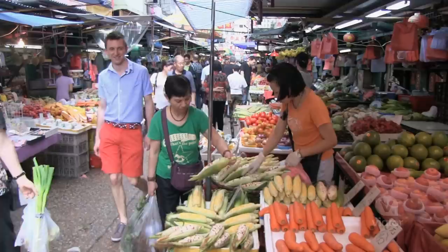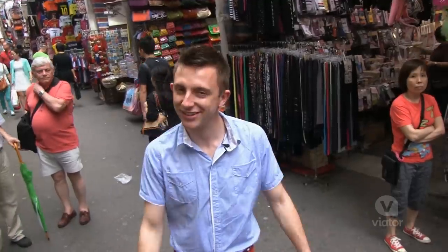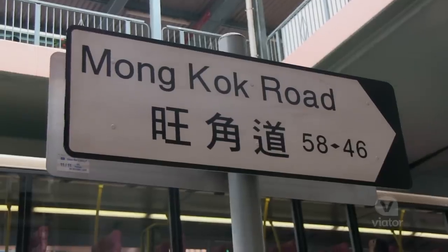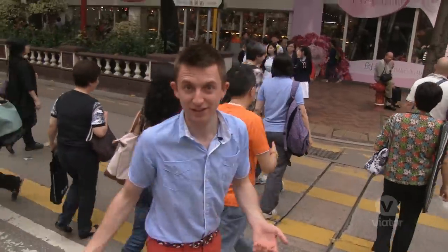If you're looking for culture and markets galore, then the Mong Kok area here in Hong Kong is where it's at. Mong Kok literally translates to 'busy corner' in Cantonese and, as you can see, the name fits.